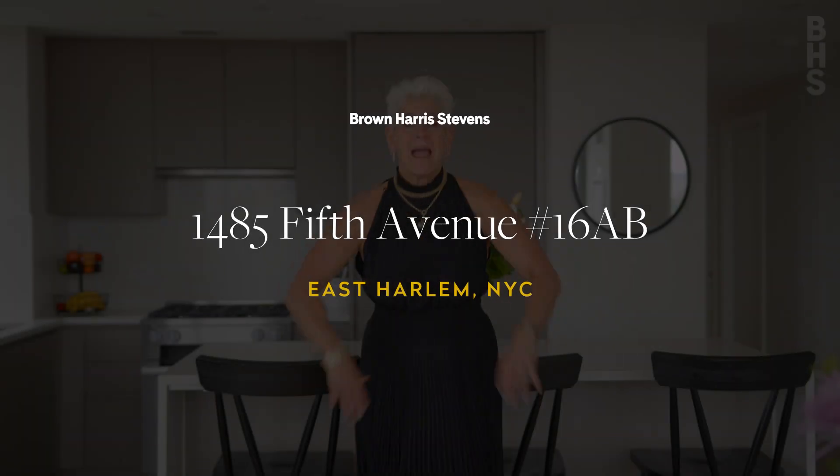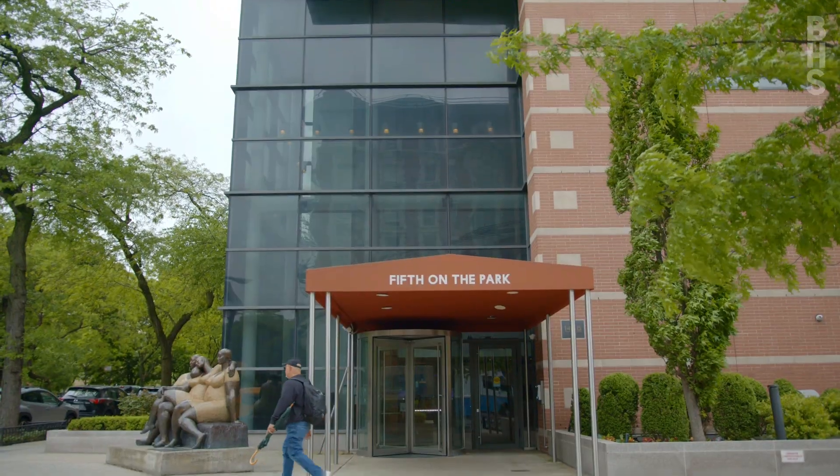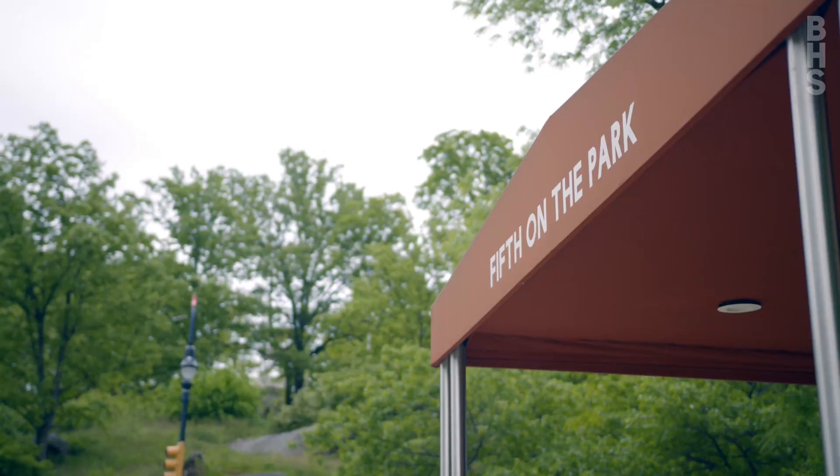Hey, Louise Phillips Forbes here at my latest exclusive — 1485 5th Avenue, 16 AB — a combination home done to the finest notch. Five bedrooms, four bathrooms, this 2,556 square foot home has so much to share with you.